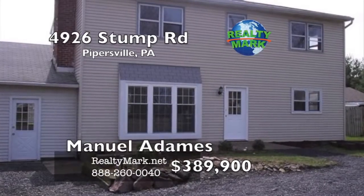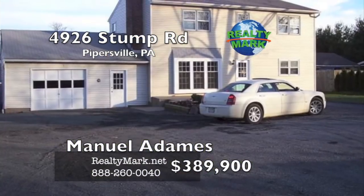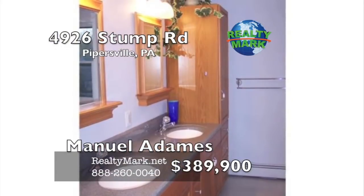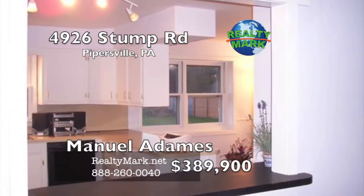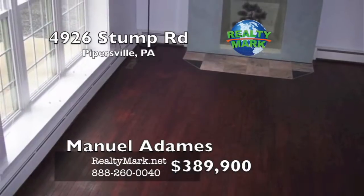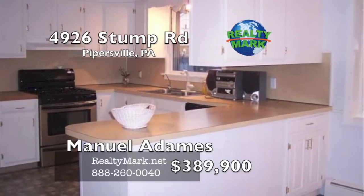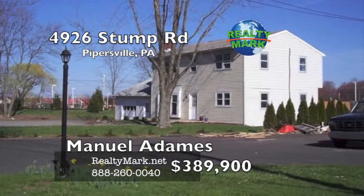This property is priced to sell. This colonial features five bedrooms, two full baths, eat-in kitchen, enormous fenced rear yard, wood floors, two-car garage with 10 off-street parking spaces. The home has a new hot water heater and the roof is less than five years old. Located in the desirable Central Bucks School District. The home is zoned village commercial use and currently approved for a medical office. The property is currently used as a residential home, but new owners can convert to business use. Current owners can provide architectural medical office plans to share the great potential of this property. High visibility and traffic exposure. This property will be ideal for a buyer that has their own business. This property won't last long in this competitive market. Call Manny Adamus, please.